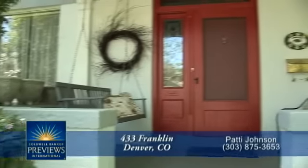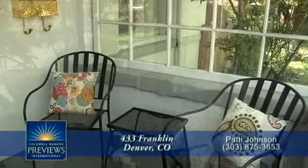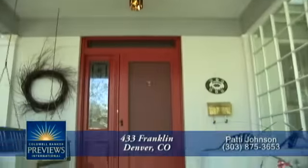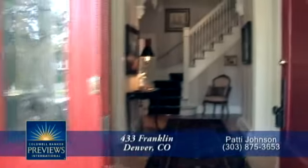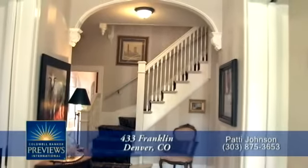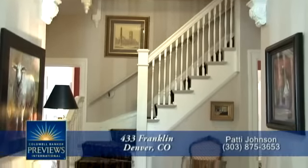The charm of this home begins before you enter with the covered front porch that showcases beautiful antique glass. You'll enjoy sitting out here on summer evenings while visiting with neighbors. Upon entering this important home through the period door, you are immediately greeted by a warm, welcoming foyer with a staircase leading to the second floor.